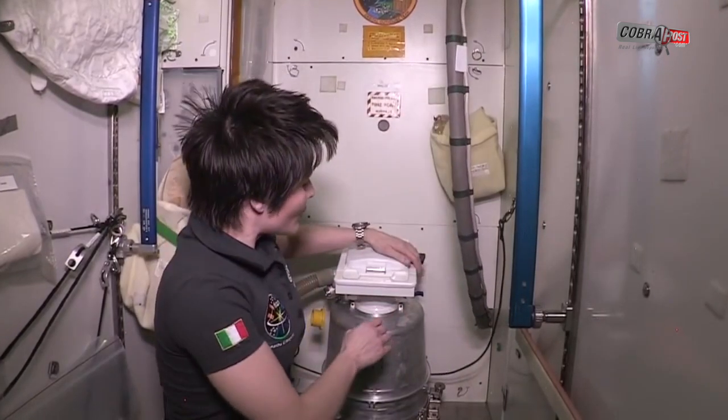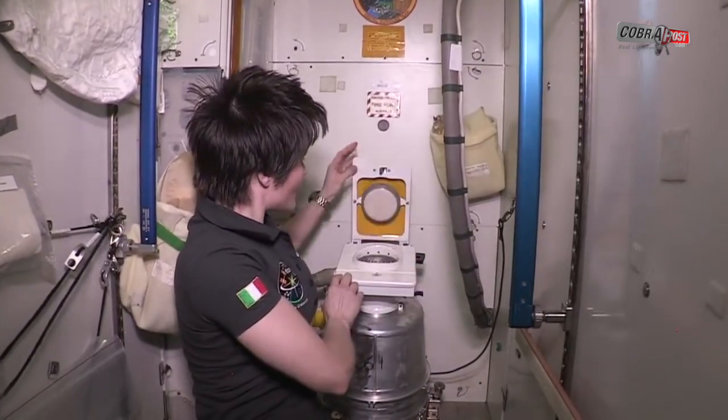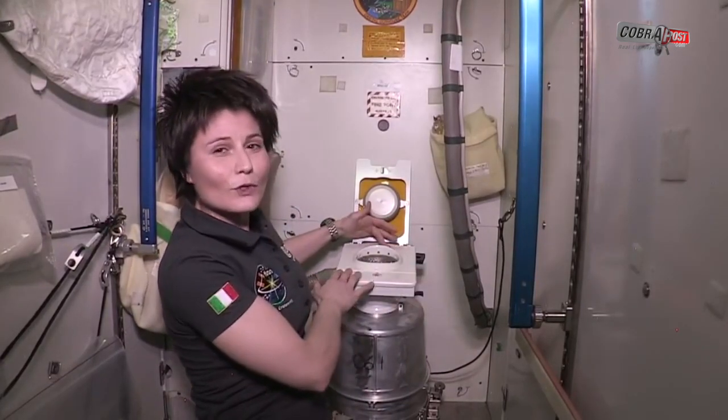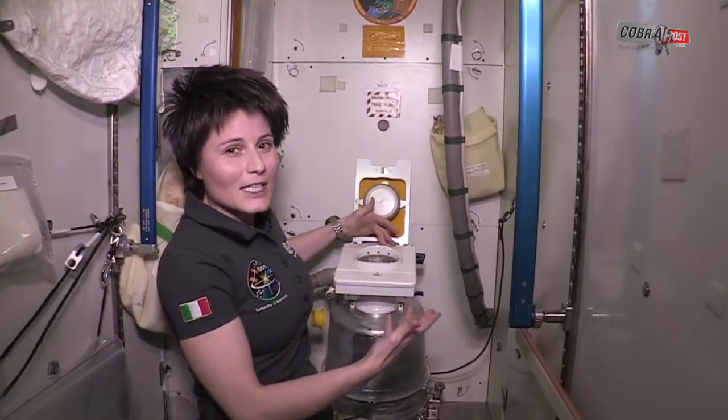Because there is no gravity in space to help flush waste downward, the UWMS uses motorized fans to suction away astronauts' urine and poop.